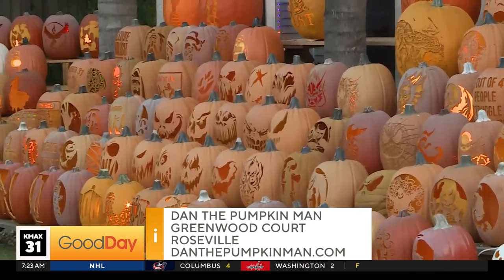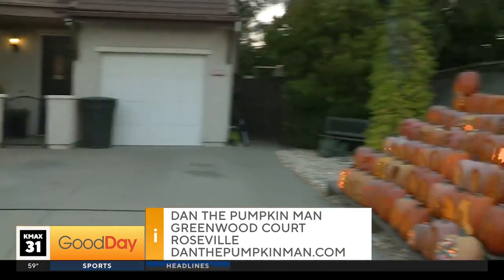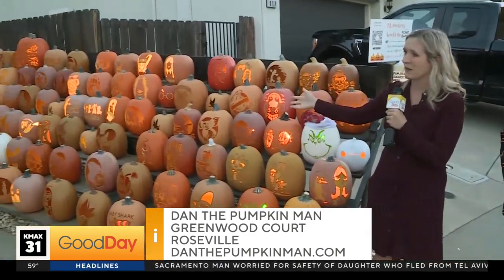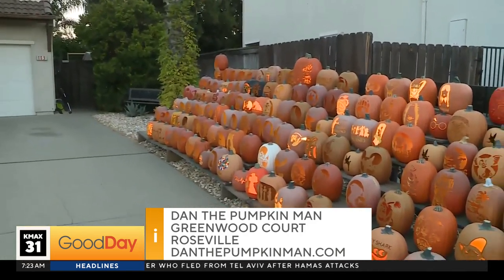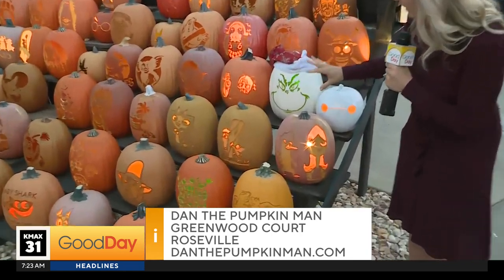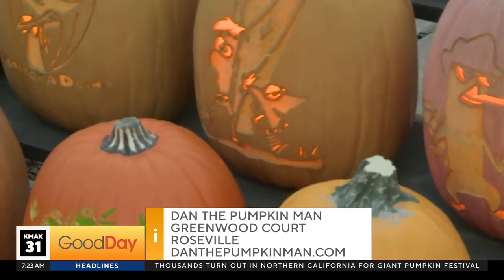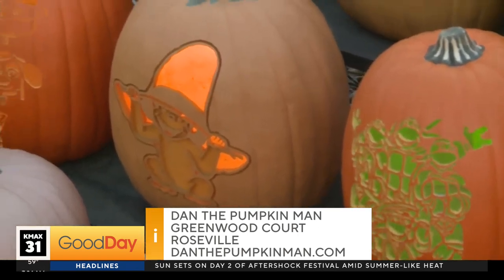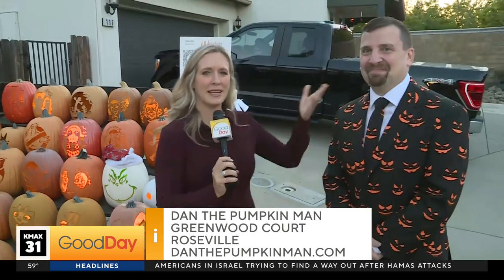Dan, I asked what your neighbors think about this and you said they love it. So we can invite people to come out to Greenwood Circle in Roseville so that you can come experience this spectacular display of pumpkins. Maybe chip in $5 and feed a few people in need this Halloween season. The detail — it's something you should really come see in person. There's something for every single person out there to come see and enjoy. Way to go. You're going to have to teach me how to do this someday. We'll send it back to you guys from Dan, the Pumpkin Man.